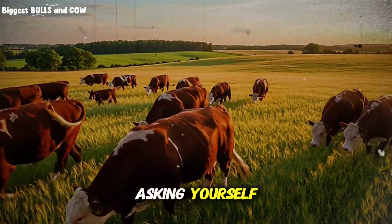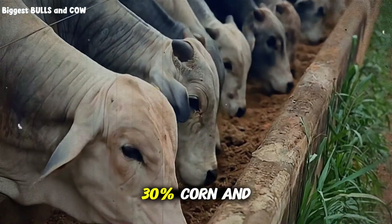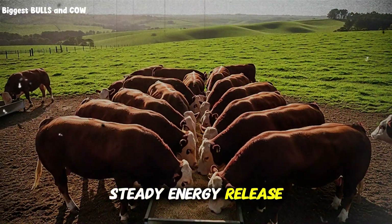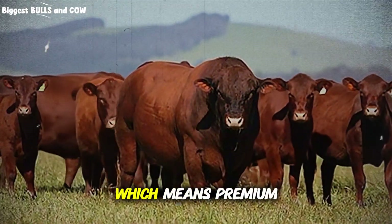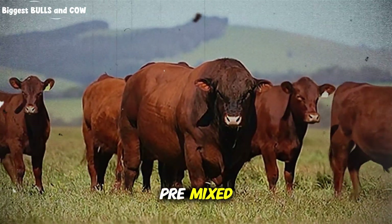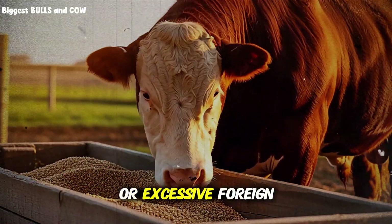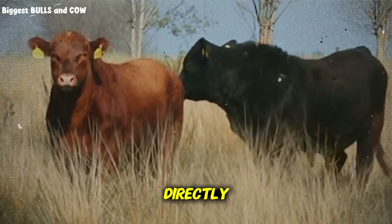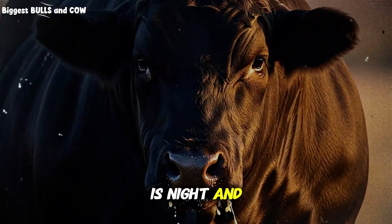What about mixing barley with other grains? A blend of 60% barley, 30% corn, and 10% oats creates what many nutritionists call the perfect finishing ration. You get the steady energy release from barley, the quick energy from corn, and the gut health benefits from oats. This combination often produces the best marbling scores, which means premium grade beef and premium prices. Be warned: pre-mixed barley rations from commercial suppliers often contain lower quality barley, including damaged kernels or excessive foreign material. Source your barley directly from reputable grain elevators, inspect it yourself, and have it processed at a local mill.